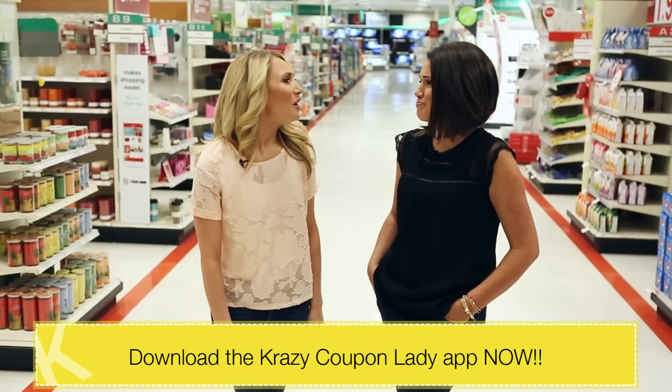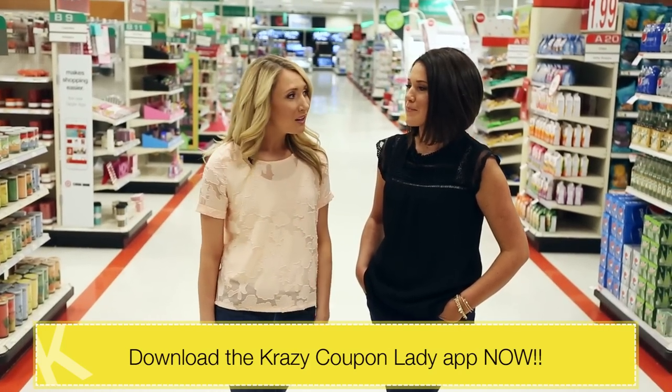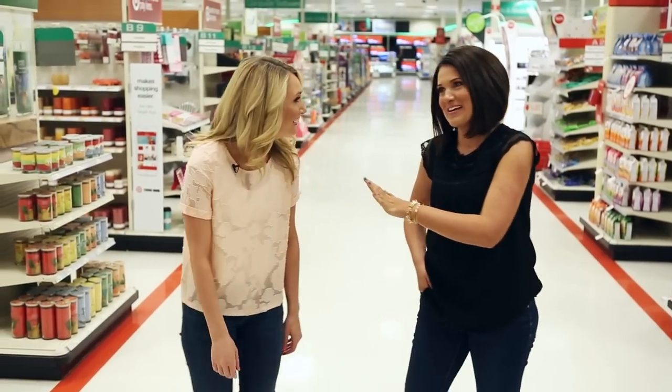Oh my gosh, couponing is so hard! You have to get the newspaper and print coupons and then take them to the store and remember to use them? It's so hard! Stop it!